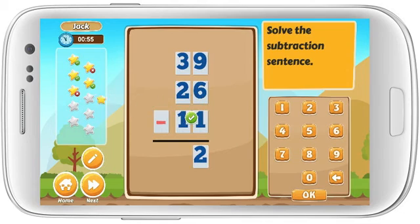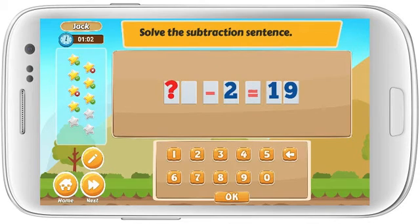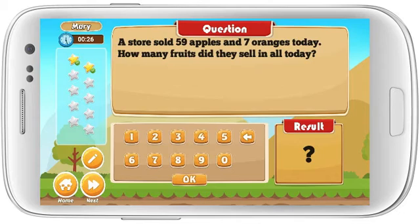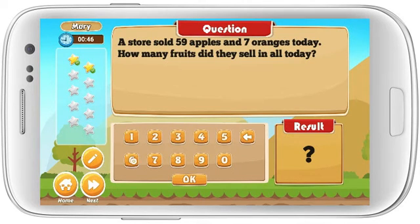Great! Solve the subtraction sentence. Nice work! Solve the subtraction sentence. Solve the division sentence. Terrific! Solve the addition sentence. Fantastic! Solve the addition sentence. Great! Terrific!